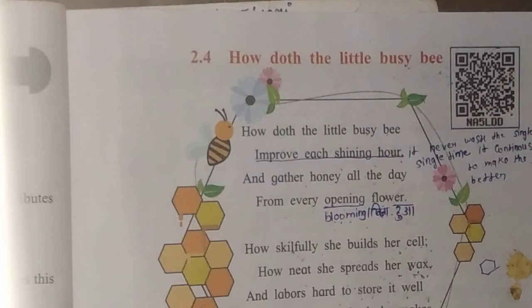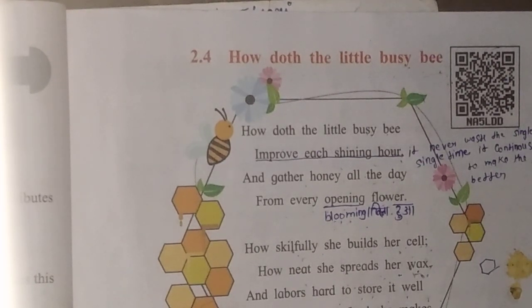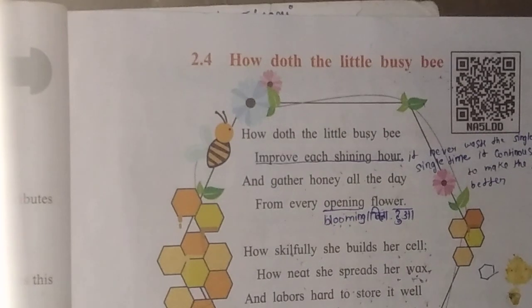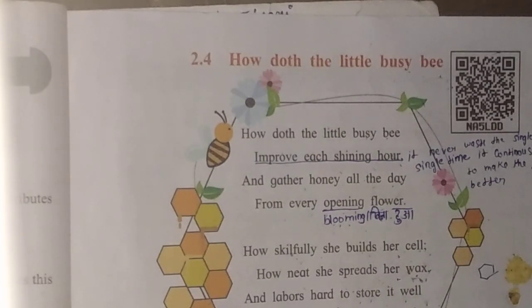Hello friends, welcome to our Panikatiwari YouTube channel. So today we are going to learn Class 7th Maharashtra Board English Unit 2, 2.4 'How The Little Busy Bee'. Before starting this video, please like, subscribe and share my video with those who need it. Don't forget to subscribe so that you can receive notifications of upcoming videos.